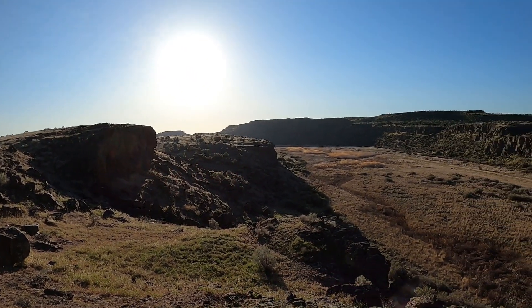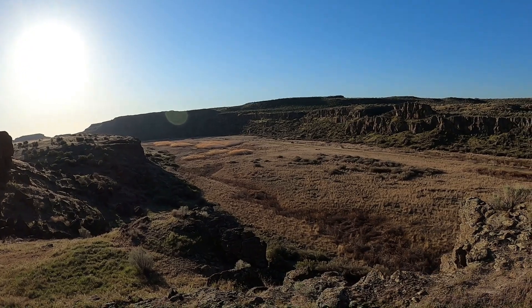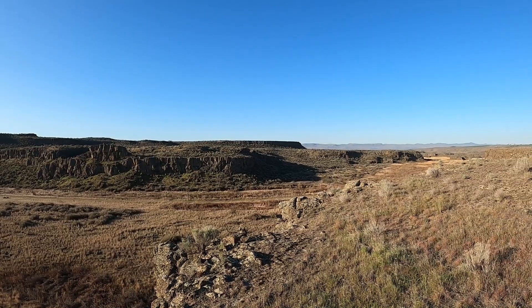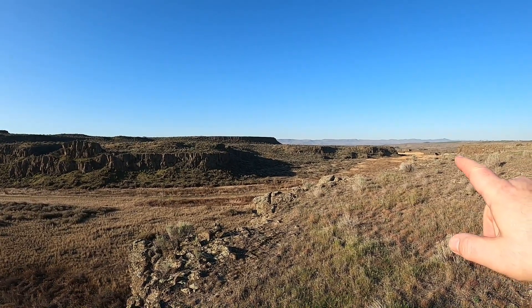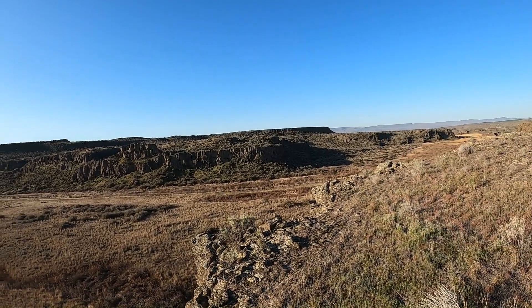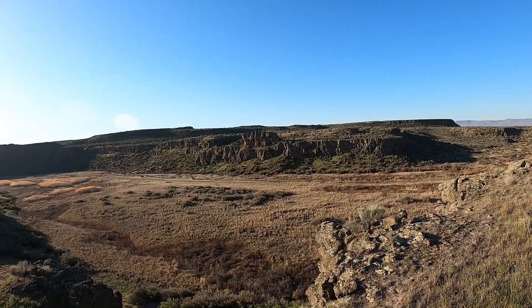So we are going to make our way down into the bottom there and then work our way back to the car, which is over there. Those might be the columns — I'm not sure, that could be the Drumheller Columns, but I don't know.